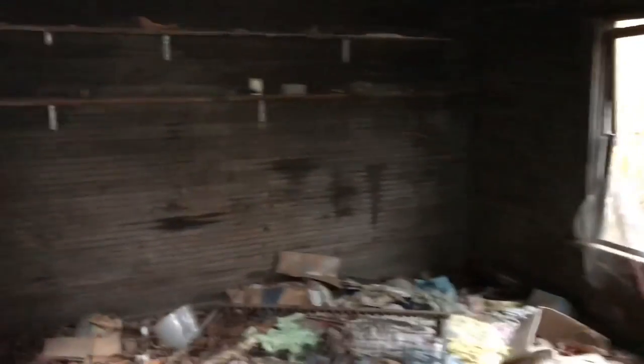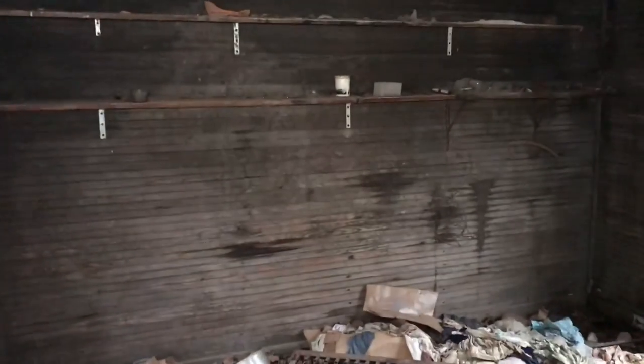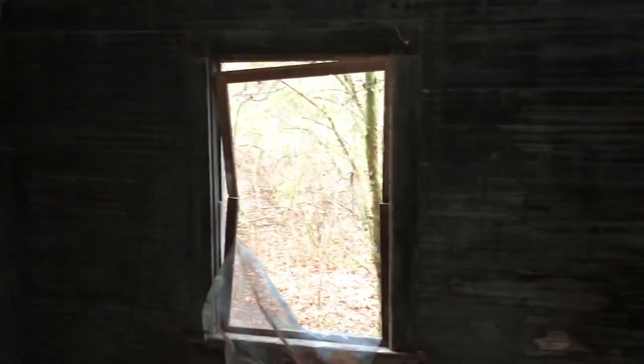Philco refrigerator — very interesting. Let's take a look at this final room, then we'll go upstairs if we can. This seems like it was just some addition, probably added in like the 20s or the 30s — not sure. Let's go upstairs.